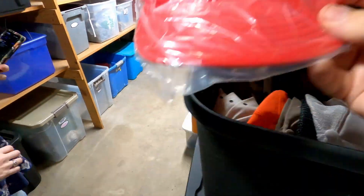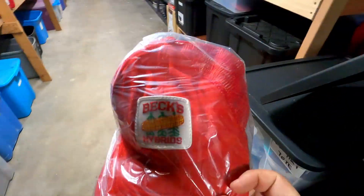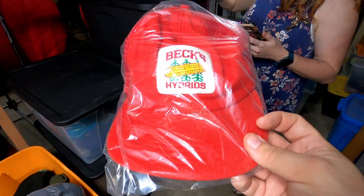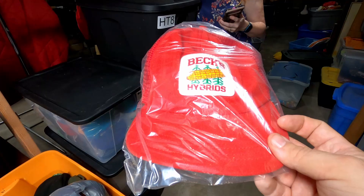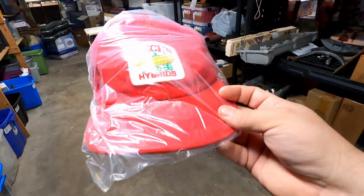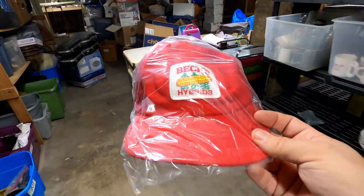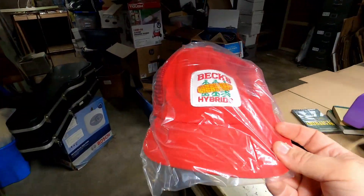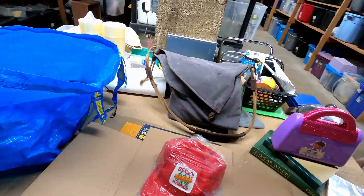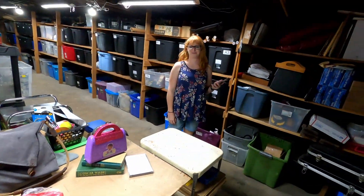The next item we sold is this Bex Hybrids hat. I got like ten bucks plus shipping out of it. I thought that was going to be a better hat but it ended up just being an okay hat. We have like 600 hats listed, so I would literally sell every hat for ten bucks a piece — that'd be good money.